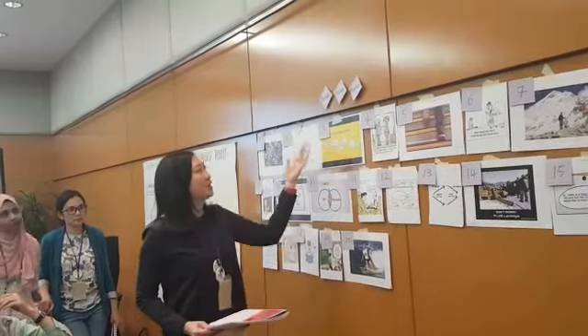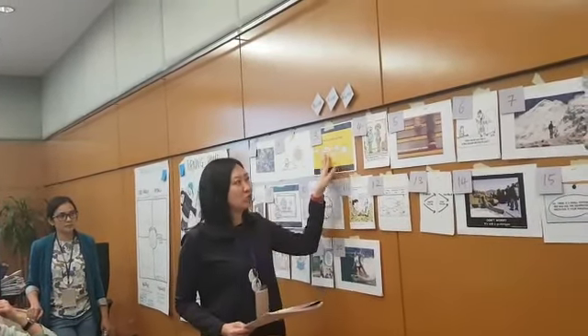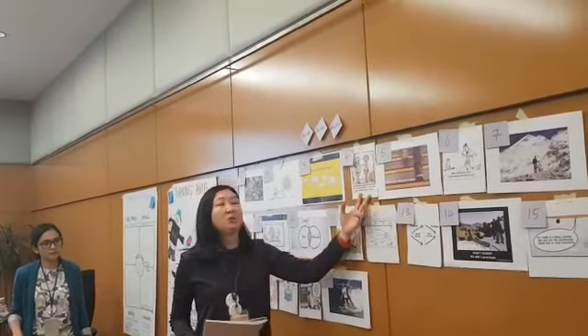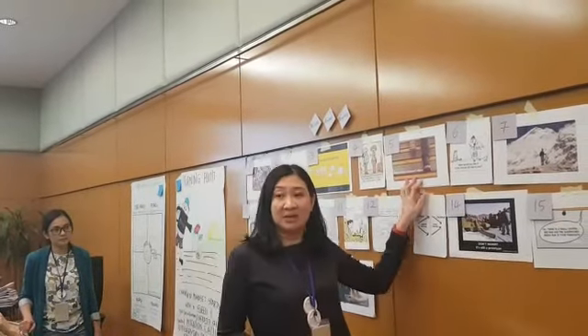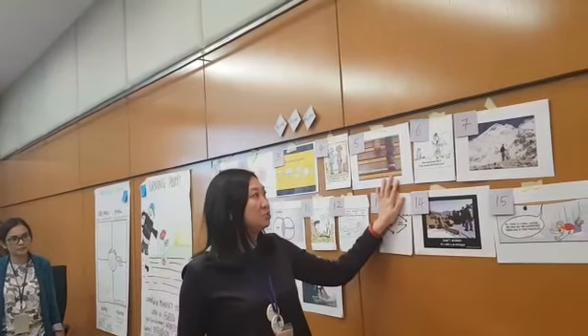So therefore we need to understand the whole situation first by looking at the customer journey, and then if we swap our glasses, we might see the customer's point of view. So then we try to walk in our customer's shoes, and we might realize exactly what is the problem and what needs to be fixed.